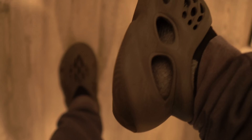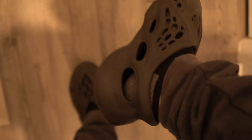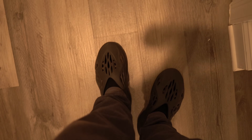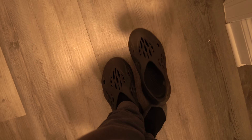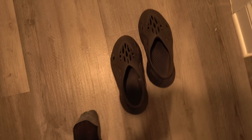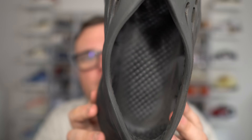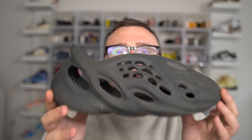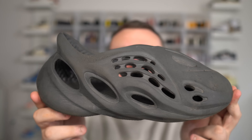I do wear them all the time with socks and I recommend wearing them with socks. When I wear them without socks, it's fine but not for a long period of time. I wouldn't walk around all day without socks because your foot will sweat a little in them due to the foam material on the insole. Even though there are a lot of holes in them, the bottom of your foot might still sweat. So I always wear socks with the Yeezy Foam Runner.